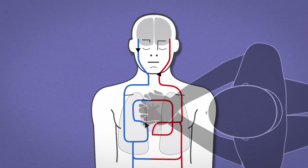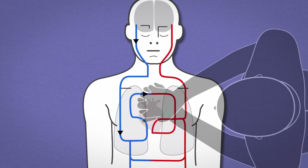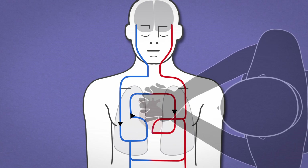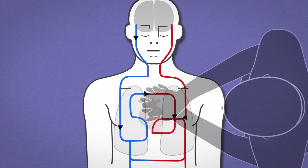CPR is crucial to deliver oxygenated blood to the body's vital organs. CPR quality encompasses a variety of CPR parameters. Improvements in any of these parameters contribute to overall improvement in CPR quality.